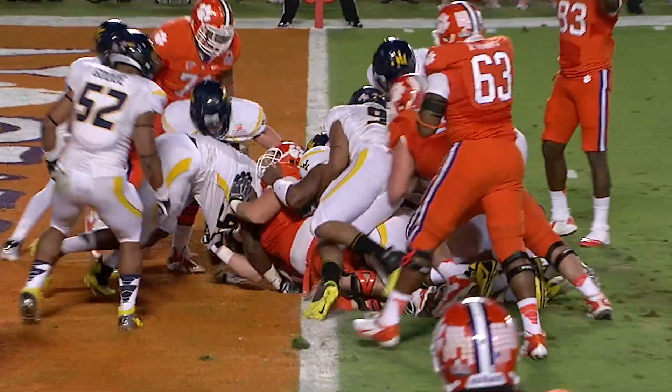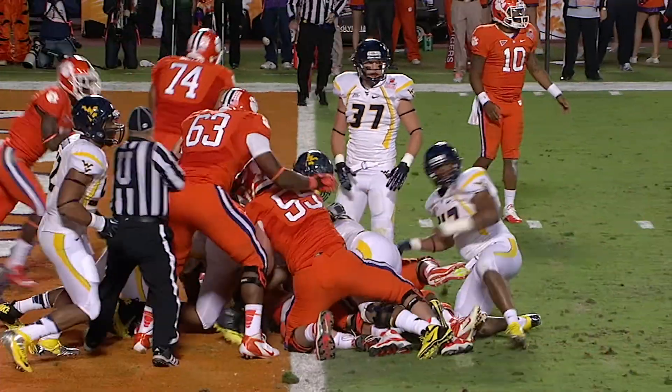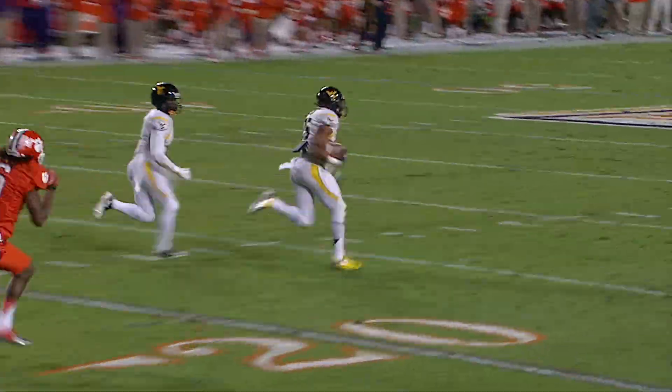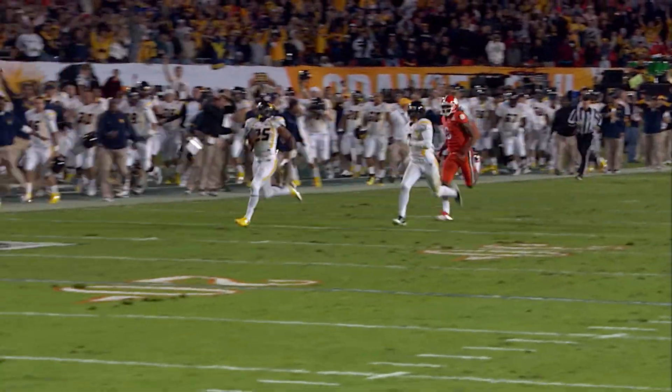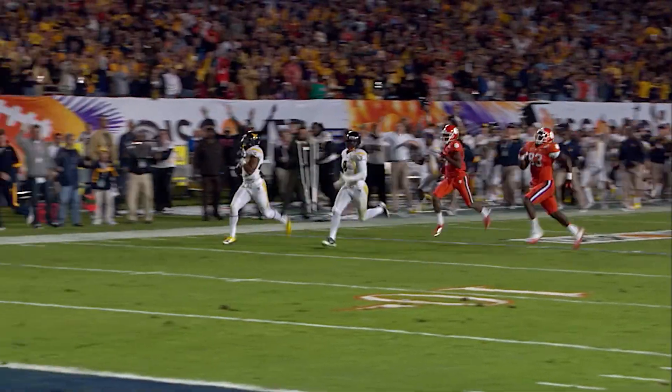Ellington pounding up the middle, and the ball taken out by West Virginia back the other way. The Mountaineers took it out of his hands, and Darwin Cook is racing for a touchdown. How about that turnaround?